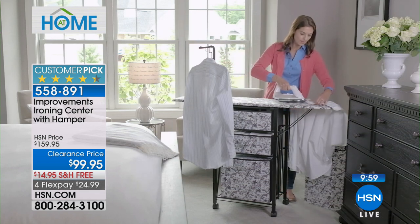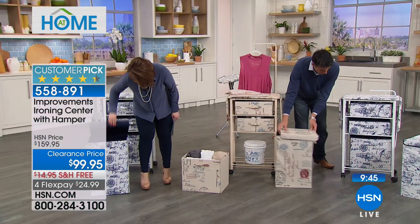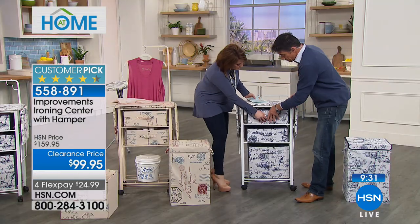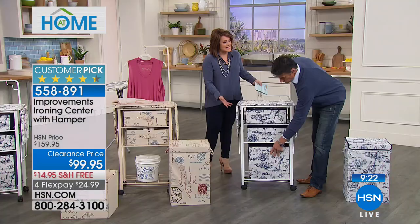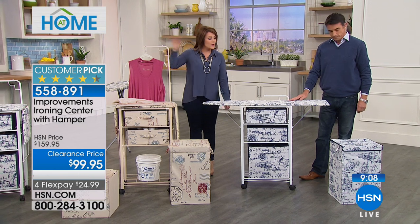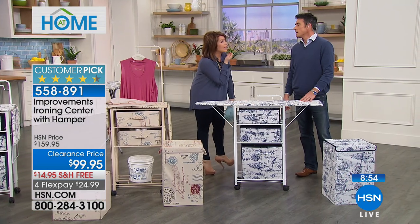We've set one up here as a makeup station — if you're limited on space in a condo or smaller property and need more storage for beauty tools, this is smart. You can wheel it into the bathroom. Every time you get the improvements catalog, every single item is this smart and really well made. That's the beauty of improvements — functional, quality solutions.